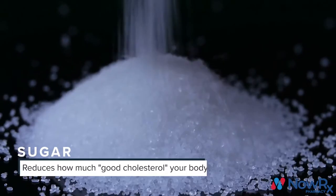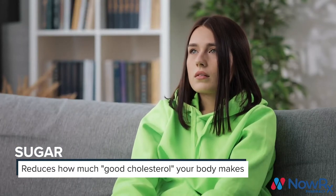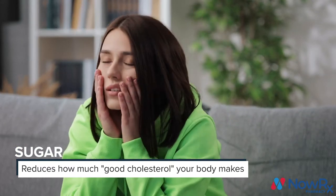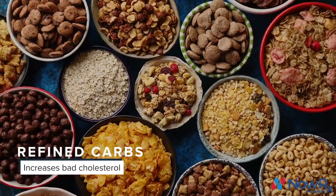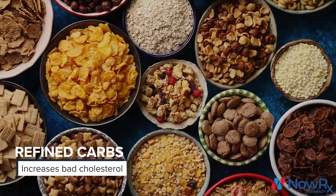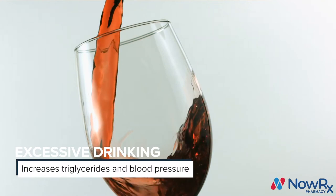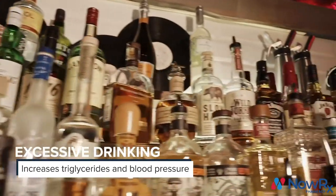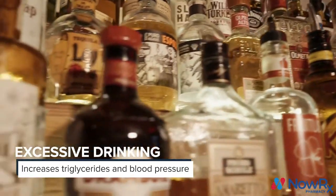Sugar can lower the amount of good cholesterol your body produces, and a high amount of sugar in your diet can also increase your risk for cardiovascular diseases. Refined carbohydrates such as white rice, sugary cereals, and potato chips increase the amount of cholesterol your liver produces. Lastly, while alcohol has many benefits when consumed in moderation, too much drinking can increase your LDL and triglycerides, raise your blood pressure, and even lead to congestive heart failure.